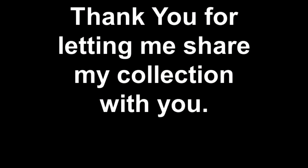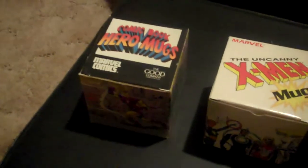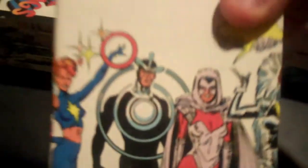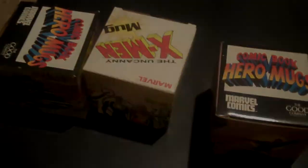And as always, thanks for viewing and subscribing. I have to add on a couple things to the miscellaneous Marvel stuff — I have an Iron Man mug I forgot about, an X-Men mug, and a Spider-Man versus the Green Goblin mug. So as always, thanks for viewing and subscribing.